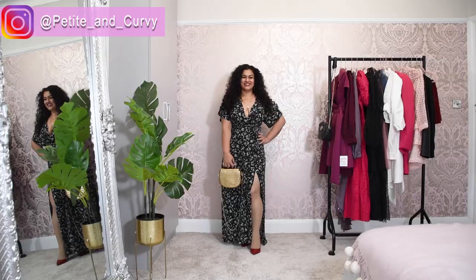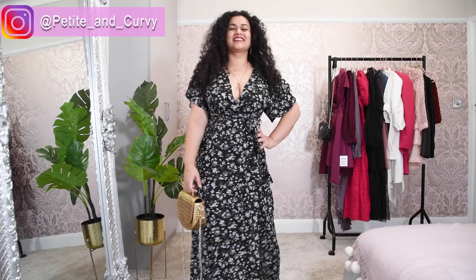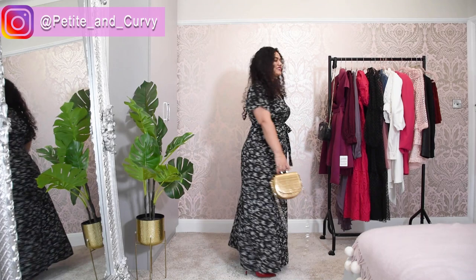You don't need to go for matching accessories either. In the last look I paired this dress with red shoes and a gold bag. Gold, black, white, and red are very classic colors and you can pair them all together — they look absolutely gorgeous.